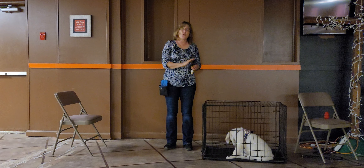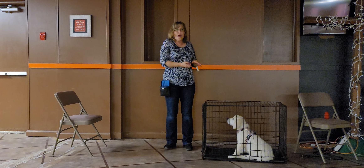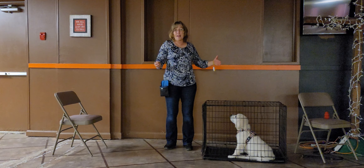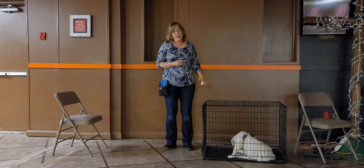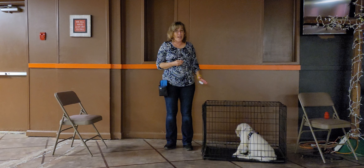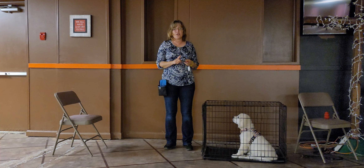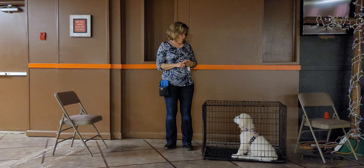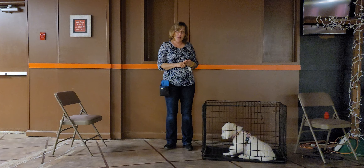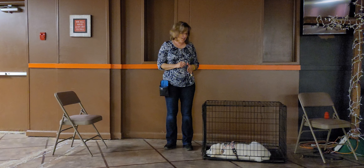Don't rush this. I normally start crate training at 11 or 12 weeks of age — before that I don't do it. I think there's a separation issue. They've been pulled away from their litter, pulled away from their mama, and the last thing they need is to be pulled away from you. So it's important for them to feel secure and not isolated. 11 or 12 weeks of age is early enough to start.